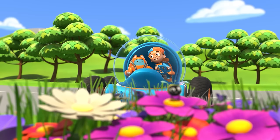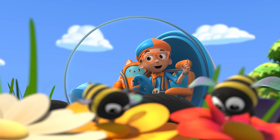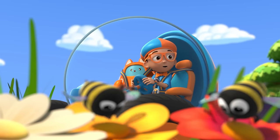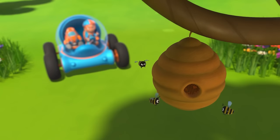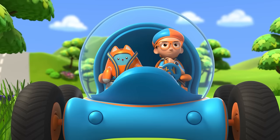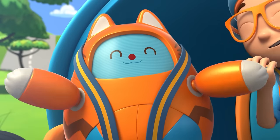Wow! That bee sure seems busy — and so does that one, and that one too! They're all so busy! Well, except that one. Those bees are busy making honey. Hmm, I wonder — how do bees make honey? Yes! Let's go into the beehive.